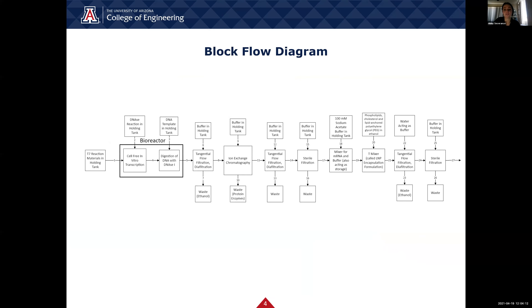Here's our block flow diagram. This graphic helps show a high-level version of what's going on in our vaccine production process. The process can be simplified into two major categories: the reaction and creation of the mRNA in the bioreactor, and the filtration steps that follow. It is vital that we extract as much mRNA as possible to efficiently produce the vaccines needed to meet the current demand.